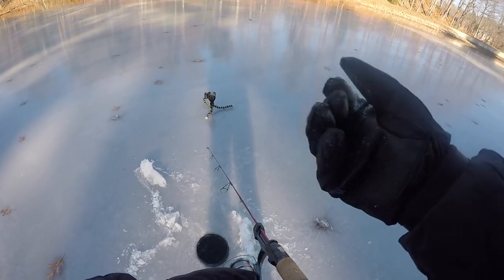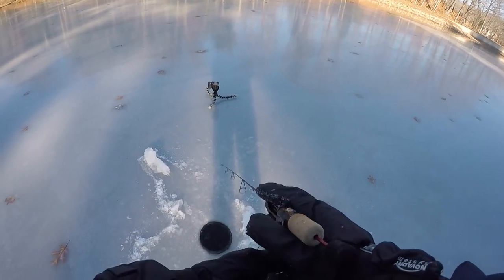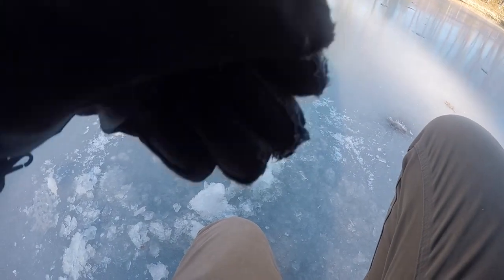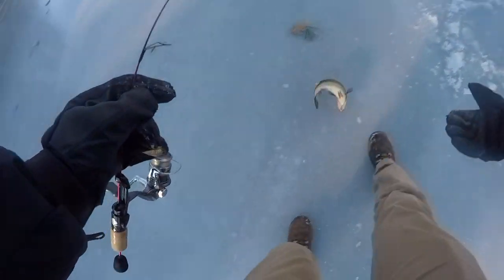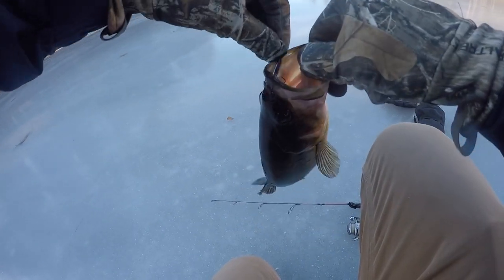My fingers — my right hand right now is for some reason so cold, but my left hand is fine. Oh yeah, that's a bass! That's a bass! Let's go! I don't catch bass through the ice too often. Look at this guy — he ate the Swedish pimple!